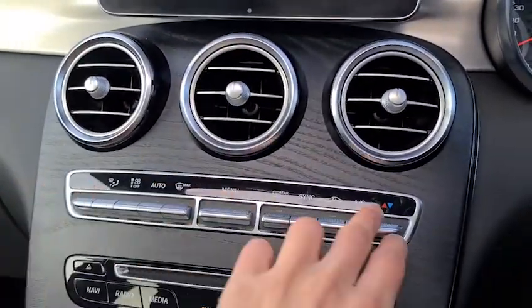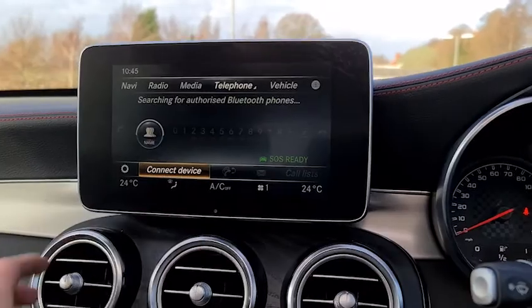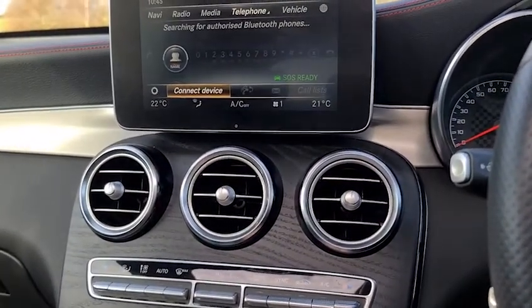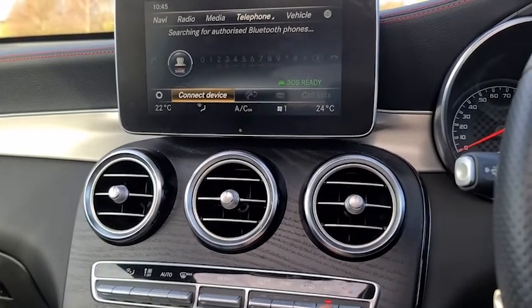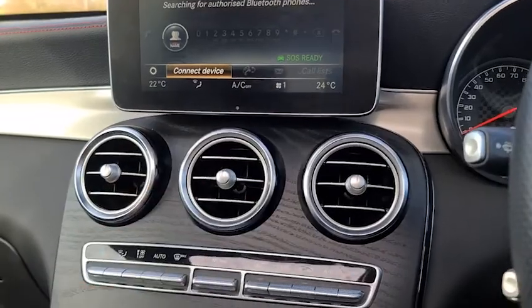You also have dual-zone climate controls which correspond to the bottom of the screen when you turn it on. You can have them on sync or turn them off and adjust them individually. You've got aircon on or off, airflow control, as well as the power.